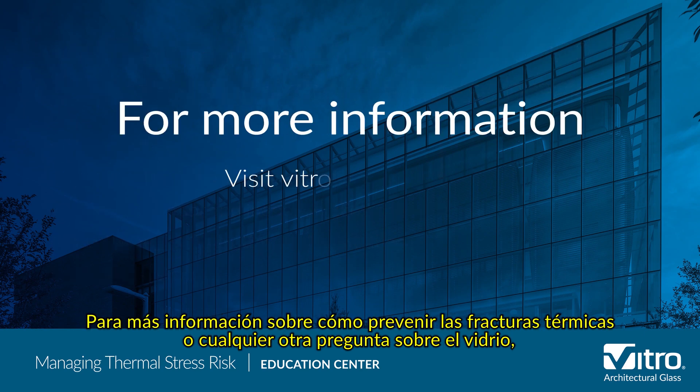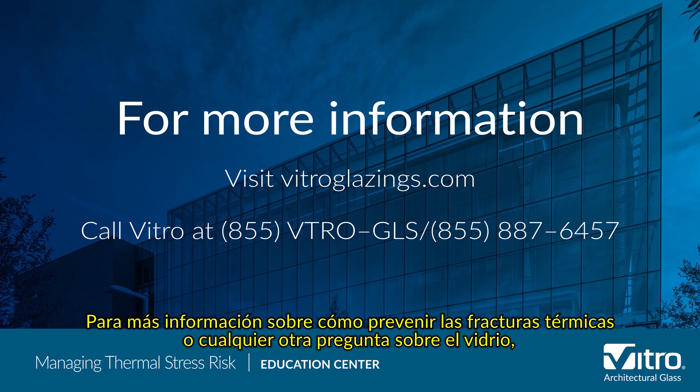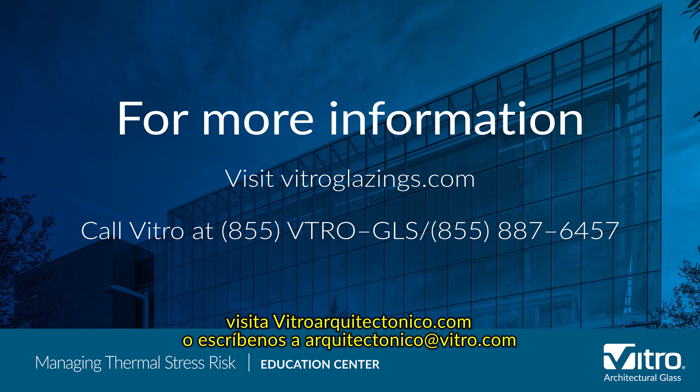For more information about how to prevent thermal breaks or any other glass question, please visit vitroglazings.com or call 855-VTRO-GLS, 855-887-6455.